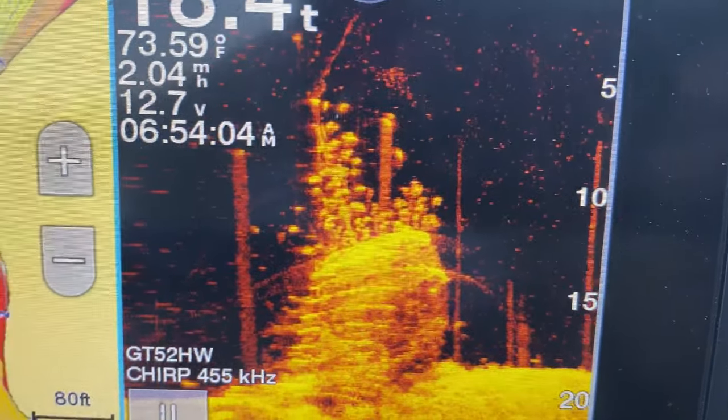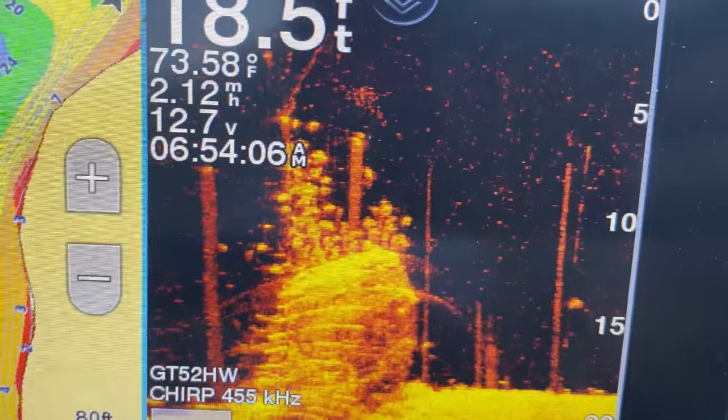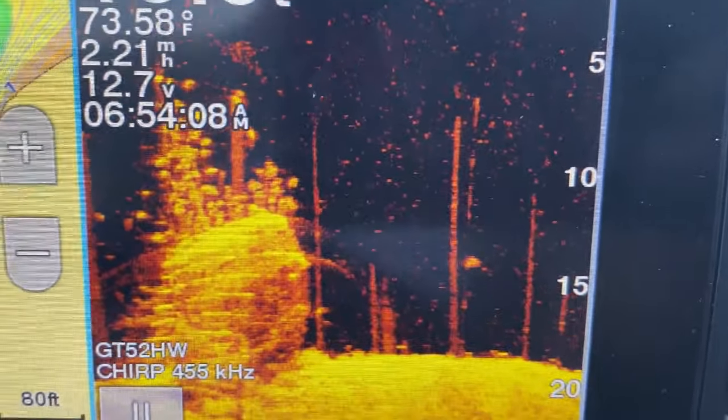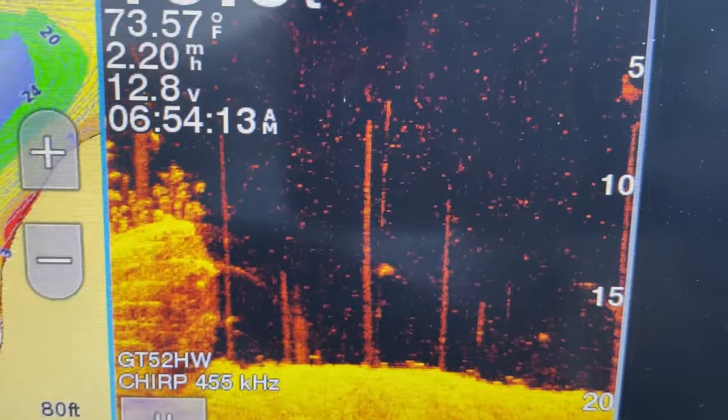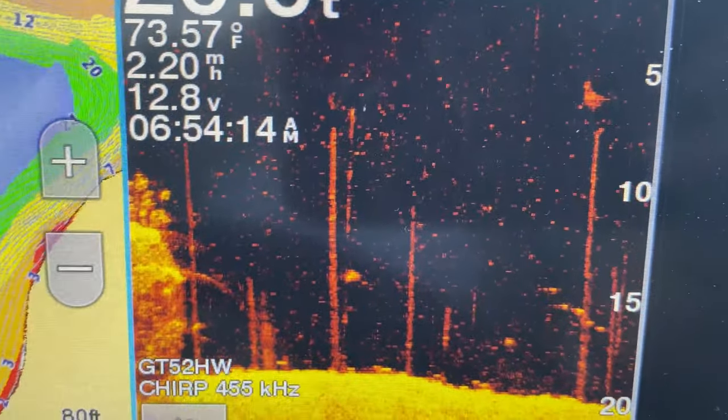It's showing full of fish in there. Sometimes they just won't bite, but we're going to pull out here and look at this other spot. We've got some more spots right here marked. Go look at them real quick.